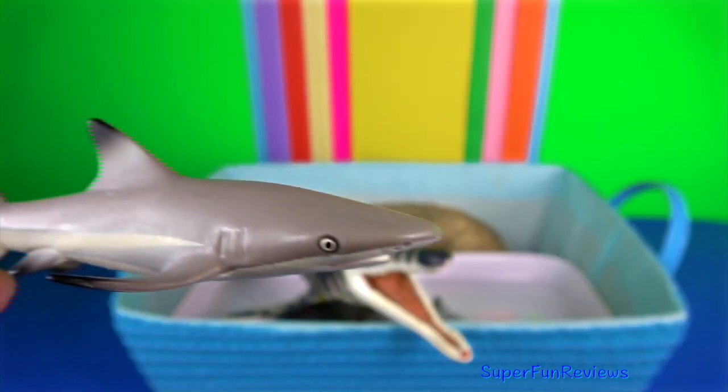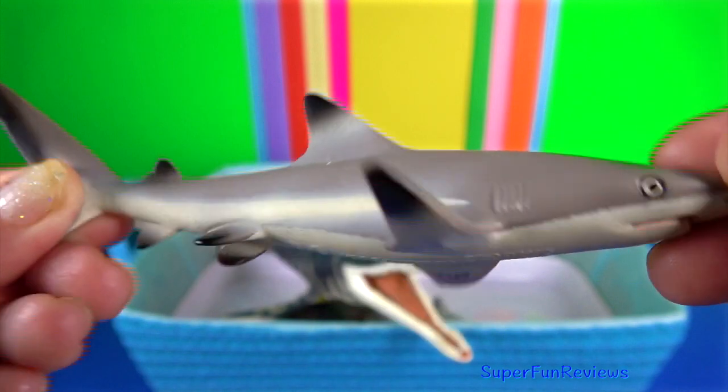Blacktip reef shark. You'll notice all the fins have black tips.